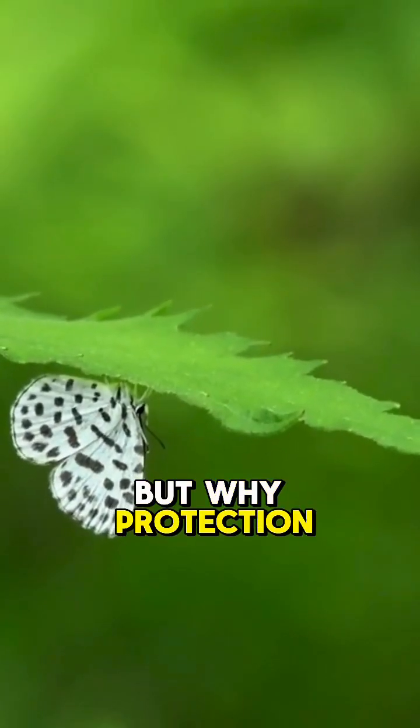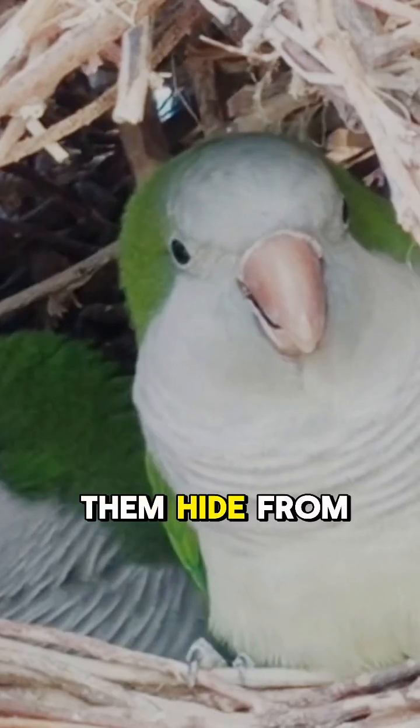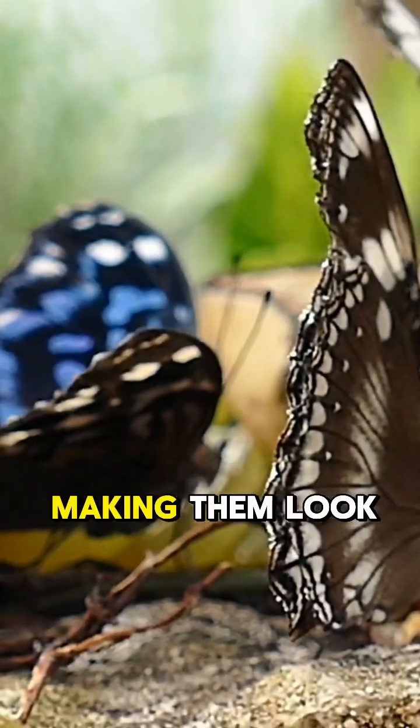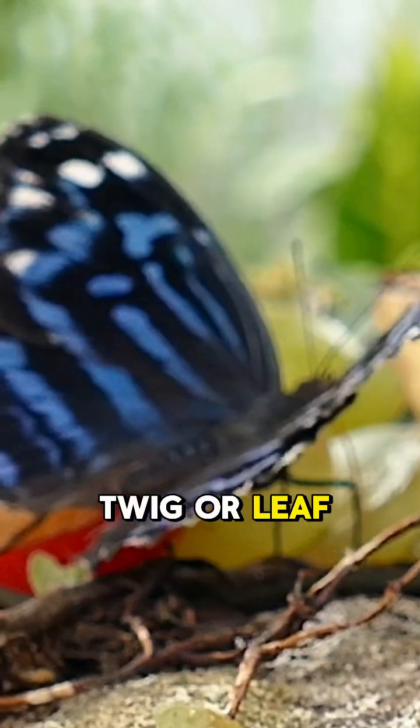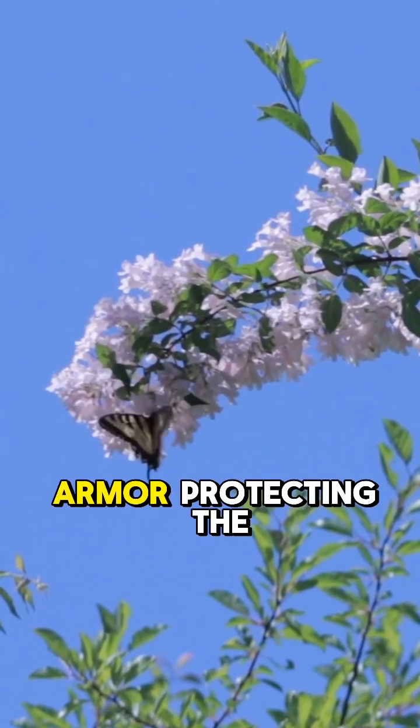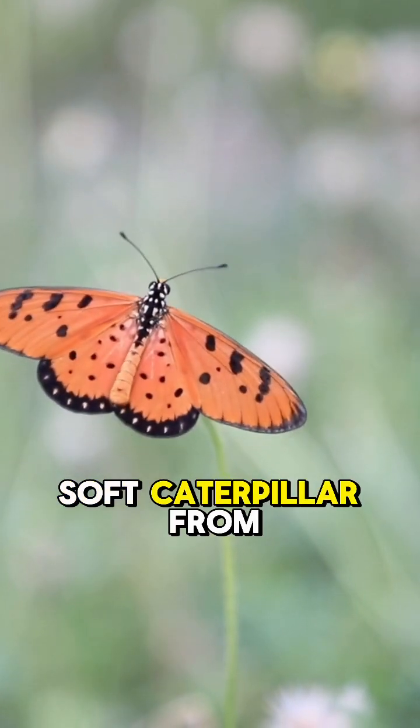But why? Protection. The bag helps them hide from predators like birds — it camouflages them, making them look like just another twig or leaf. The sticks and leaves aren't just for hiding; they act like armor, protecting the soft caterpillar from danger.